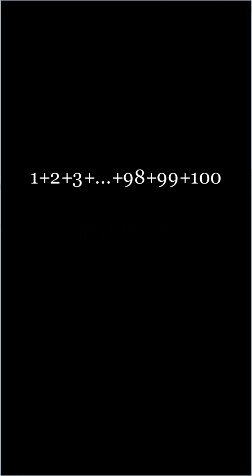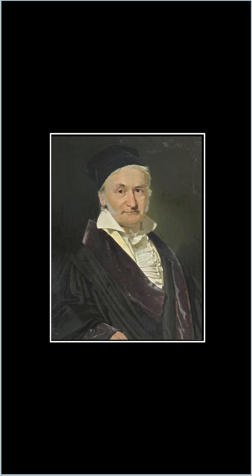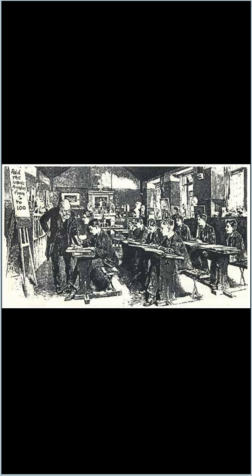Unfortunately for the teacher, in his class was a young boy who would become one of the greatest mathematicians of all time, Karl Friedrich Gauss, who immediately raised his hand. The teacher couldn't believe that he had solved the problem so quickly, but the young prodigy gave the correct answer. When asked how such a feat was possible, he explained his ingenious process.